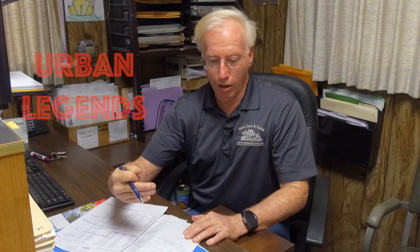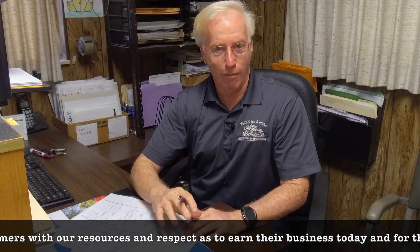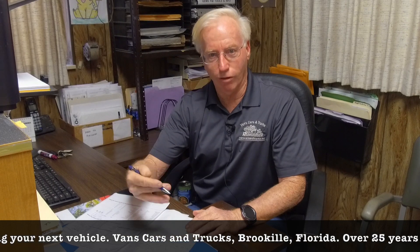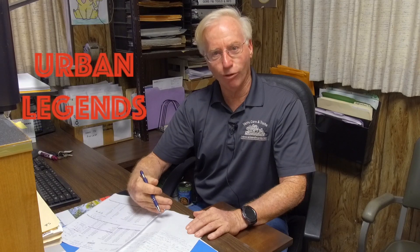Another urban legend: 'I almost got it paid for and they came and got my car.' I can't even imagine — I'm sure it happened to somebody; urban legends have a kernel of truth. But the reality is, if you've almost got that car paid for two or three years later, it's probably not as good a car as when you bought it — more miles, tires worn. We want you back for another car. The repo cost alone is $300–$500 — why would we want to do that? We want that customer back for a new vehicle. These are the facts, these are the numbers, and I've got several more urban legends for you — and they're even more fun.